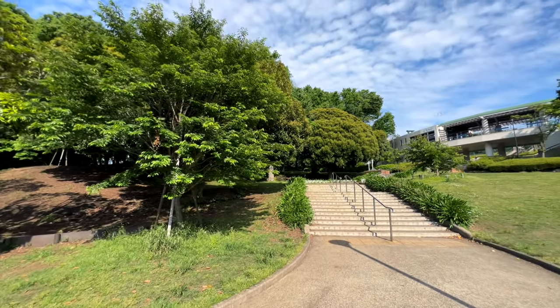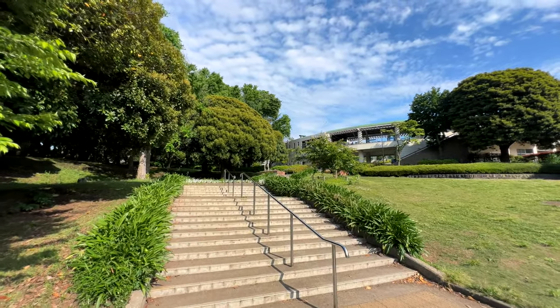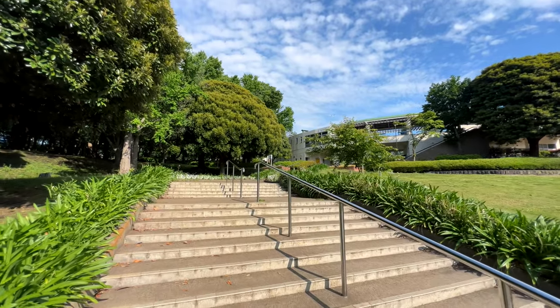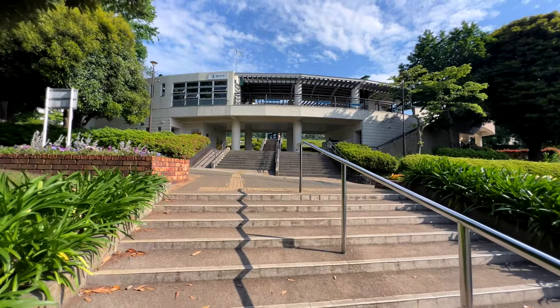Now back to our walk. Within the park, you can find a horse museum, plus a nice rest area on top of this hill. Let's go check it out.